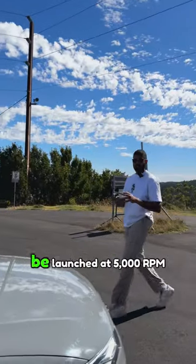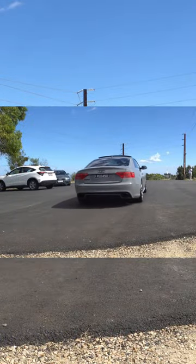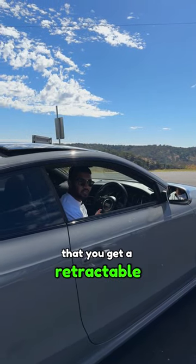The second coolest feature is that this car can be launched at 5000 RPM — look at this. And the final coolest feature is that you get a retractable spoiler.